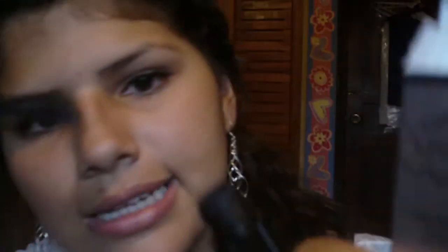My next favorite is my mascara — this is the NYX The Eye Mascara Long Lash. I love the brush of this mascara, it's really good, it's amazing. It's not waterproof, so it's really easy to take off.